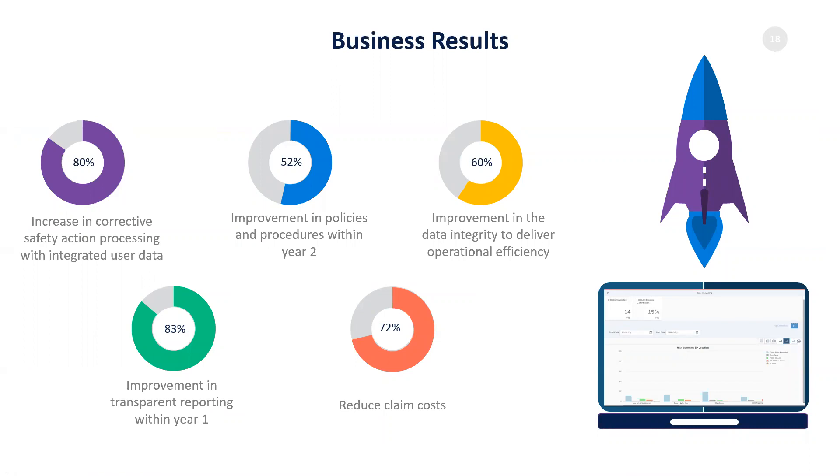Here I'm showing some business results. By implementing an automated health and safety process, you have the ability to improve not just your corrective action plans — we've seen for our customers an increase in corrective actions tracking, an ability to track your closure rate for those corrective actions, and trace down any corrective actions that are open. There are also improvements in transparent reporting. With manual processes, information is lost in translation. Having that information available in real time is important, along with improvement in company policies and data integrity, as well as reducing any costs associated with claims.